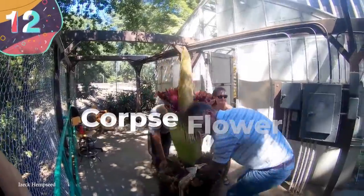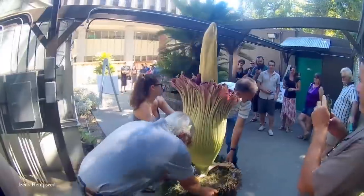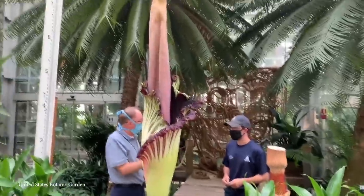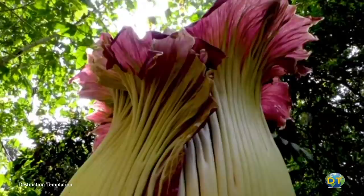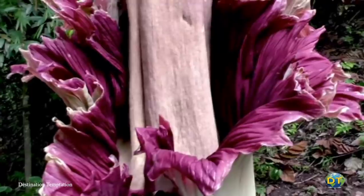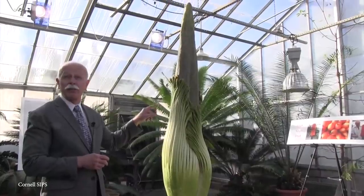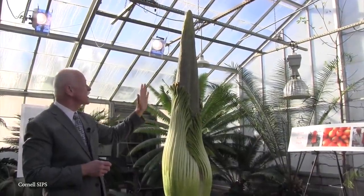#12: Corpse Flower. The next entry on our list of bizarre and scary plants really stinks — literally. The corpse flower smells, allegedly, just like a rotting corpse and looks like it came to our forests from outer space. Plus, the thing is huge. And despite the stench, you have to admit it does look kind of amazing. If it didn't smell so bad, maybe we'd be willing to have a few around the house.